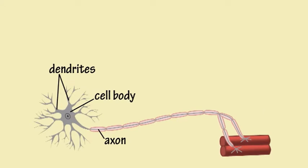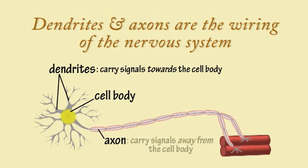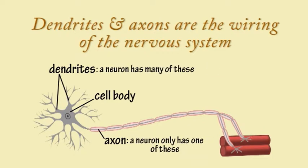A neuron has special extensions to its cell body called dendrites and axons, which act as wiring conducting the nerve impulses. Dendrites carry signals towards the cell body and axons carry signals away from the cell body. A neuron normally has many dendrites but only a single axon.